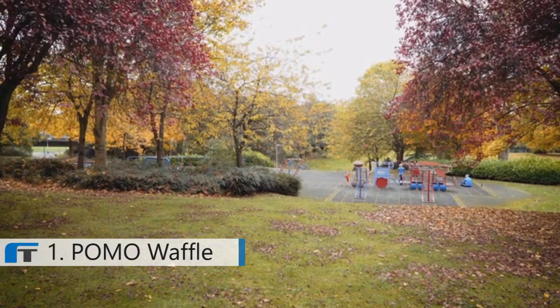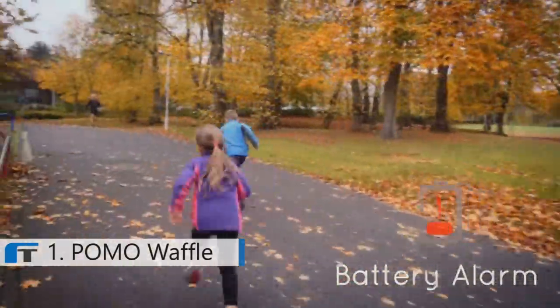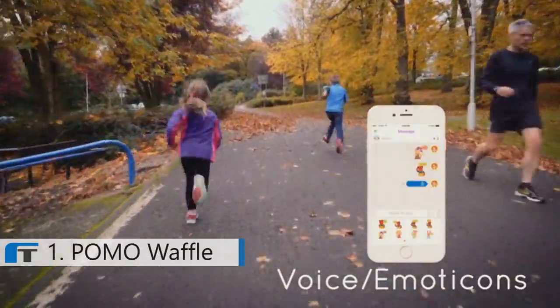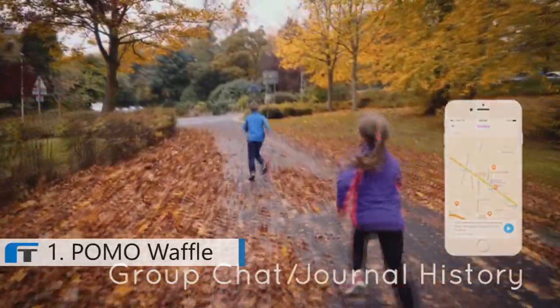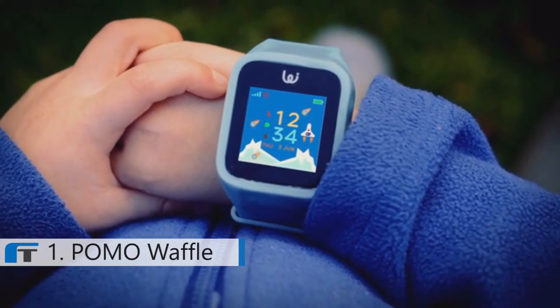There are many additional features such as an alarm to tell the parents if the battery is getting low, a watch-off alarm, voice messaging and emoticon sticker, an exercise tracker, a group chat and their journal history. Plus, it's great at helping kids learn to tell the time and keep them organized.